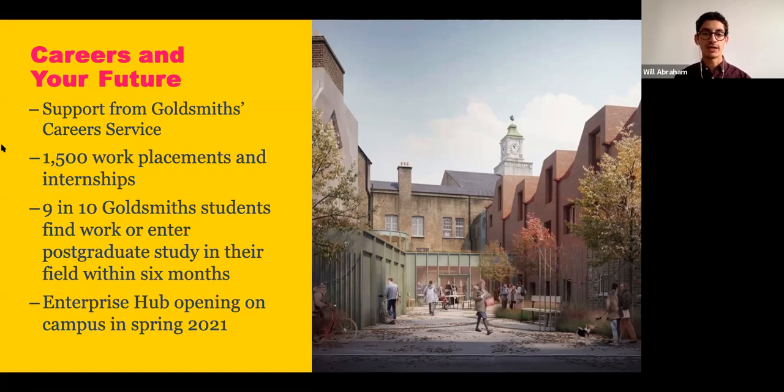We are opening an enterprise hub on our campus next spring in conjunction with our Institute for Management Studies. We'll have business incubators on campus and provide some grants for students to get started. We'll also be bringing industry leaders from business, tech, and creative fields onto campus for hiring events and talks. About 15% of our students will start their own business within one year of graduation, and this hub will help foster that entrepreneurial spirit on campus.